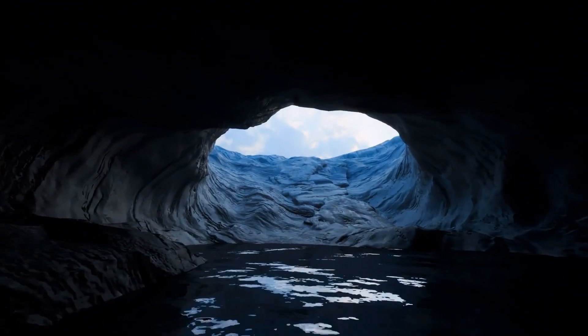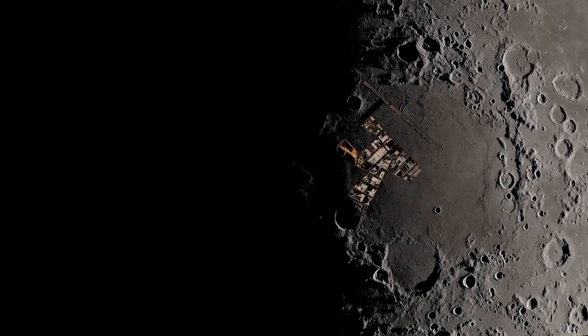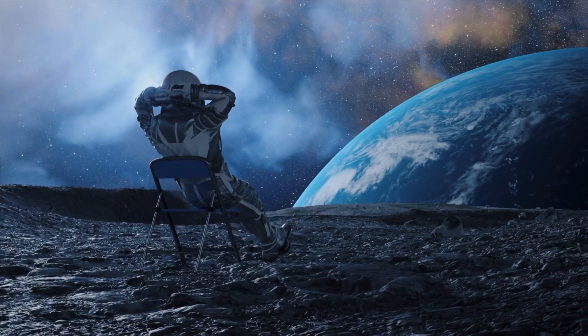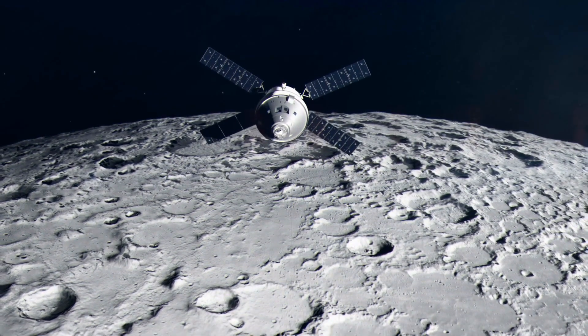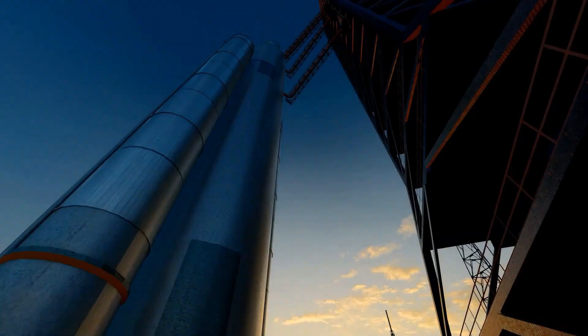Imagine hidden reserves of ice, preserved in eternal darkness, that could one day support a sustained human presence on the moon. Such resources would be invaluable for fueling long-term lunar bases and even serving as a stepping stone for deeper space exploration. It's a tantalizing prospect, one that could reshape our strategy for future missions.